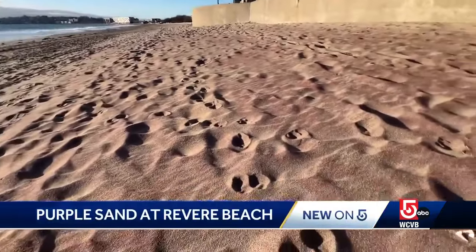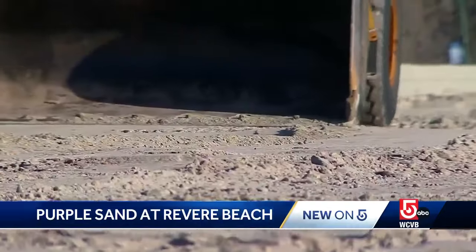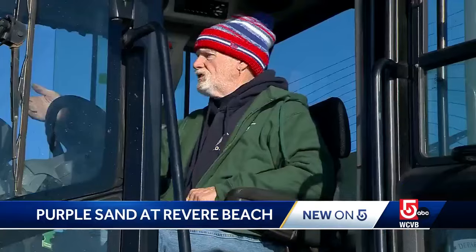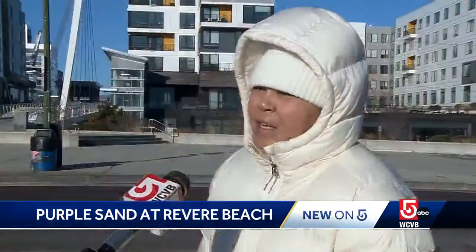Patches of pinkish purple sand dot Revere Beach. Bob Rose smooths out the sand for the state — he noticed it. You can see it; you can't help seeing it. And it looked beautiful. I noticed it yesterday and I was like, oh my God, that's so pretty.